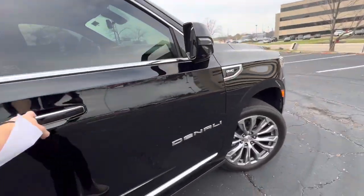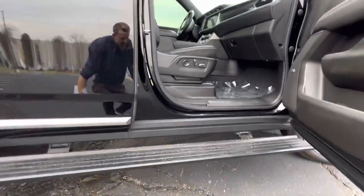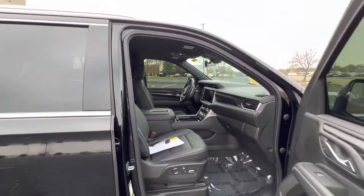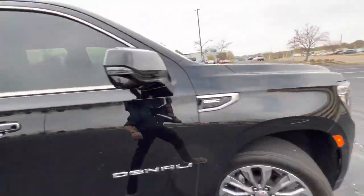What's really nice is whenever you go up to the Denali, you get these really cool side steps that actually have LEDs underneath them. Whenever you're driving this thing around at night, it is really nice having the ability to actually see it whenever you turn it on.